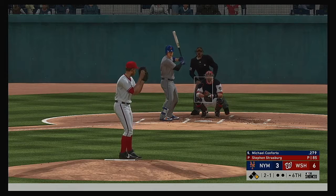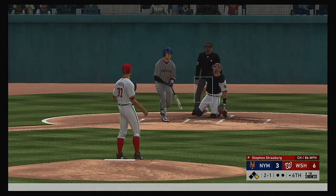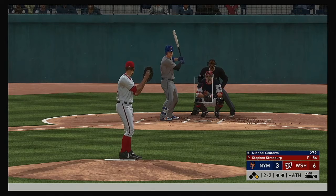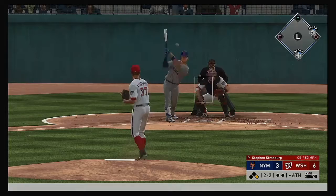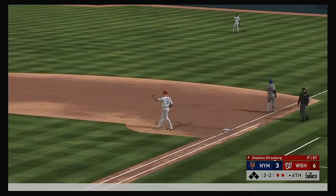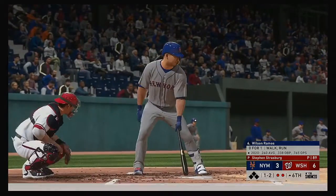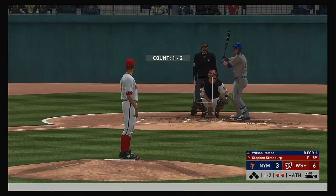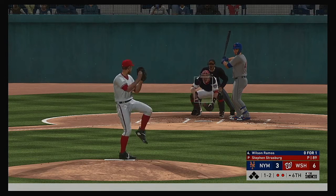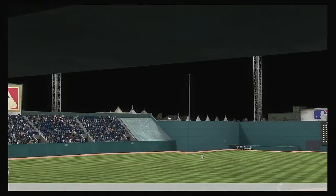A runner at first now with nobody out, and up next the left-handed hitting Michael Conforto. Here's the 2-1 — the pitcher's going to trust his defense, looking for something down in the zone to induce a ground ball double play. Swung on and chopped up the middle to second for one, on to first — a double play. Bases empty after the double play. Wilson Ramos steps in — the 1-2 swing and a miss got him reaching. And that ends the inning.